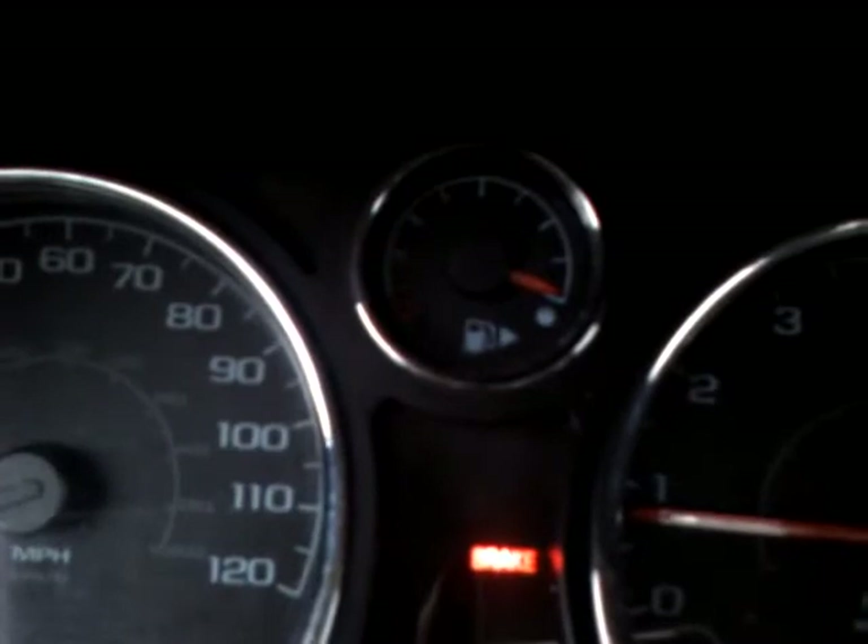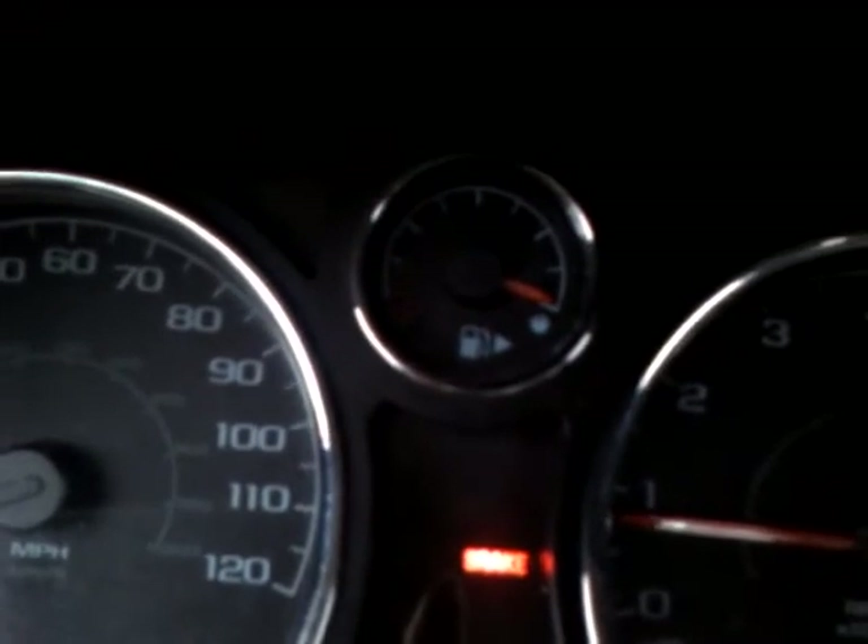I just added the Magic Bullet in yesterday. I've been about 40 miles, and as you can see, my gas hand is just a little bit under full.